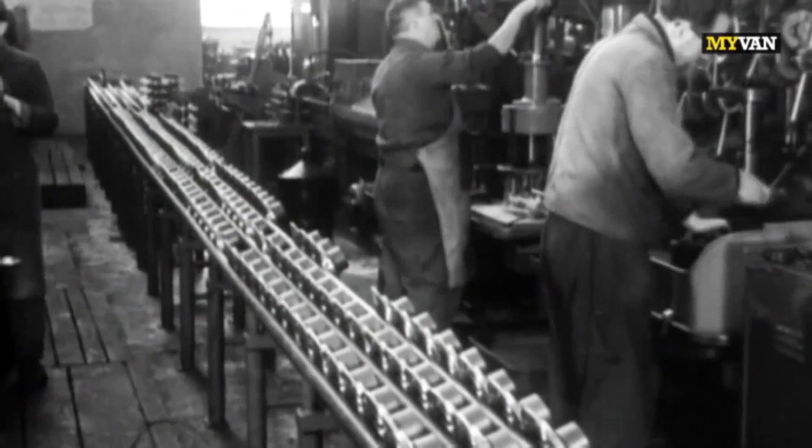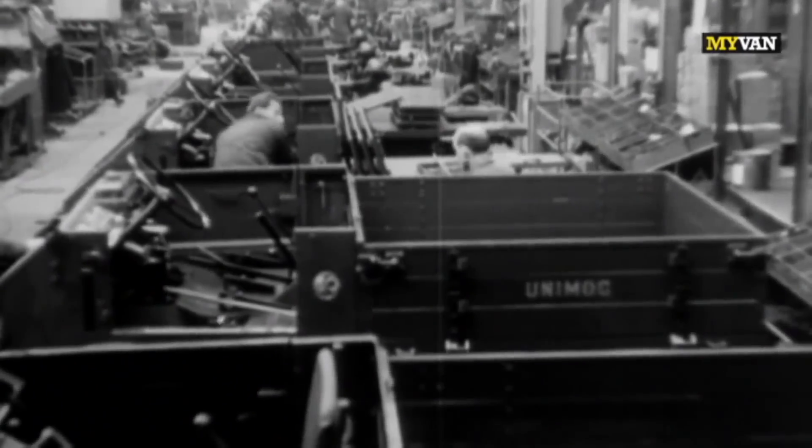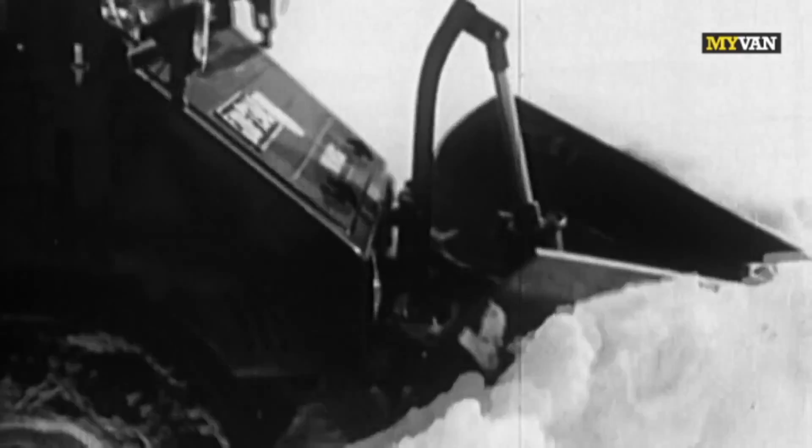Following the takeover by Mercedes-Benz, the first series 2010 Unimog left the assembly line in Gaggenau in 1951. This series combined higher driving speeds with enormous towing power.